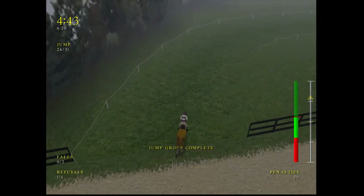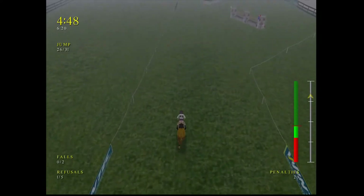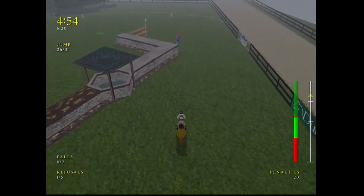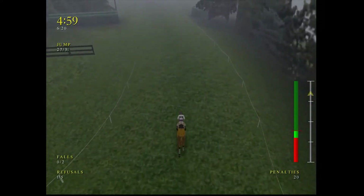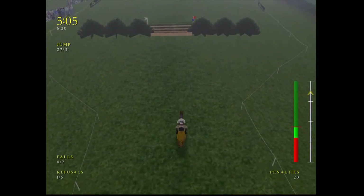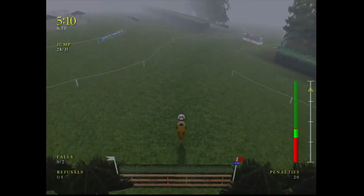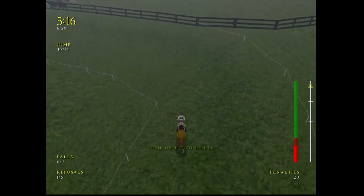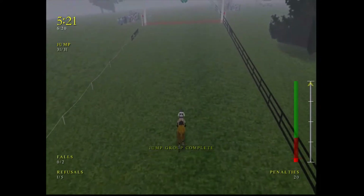This horse is really jumping well for her. They'll need to slow down a little over the first element or they won't be able to turn in time to take the direct route. Nice control through the wishing well. She's handled that very well. Two more fences to go, and here's one of them — the little big one. Approaching the last fence, the bourbon bells. Clear over the last.